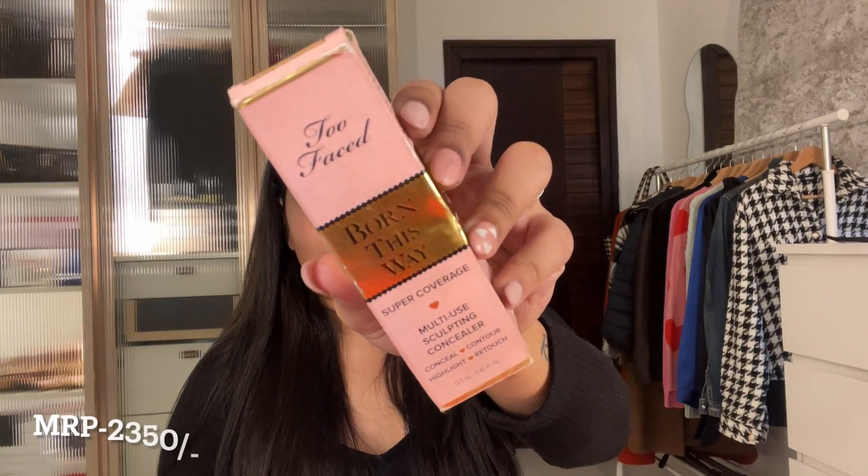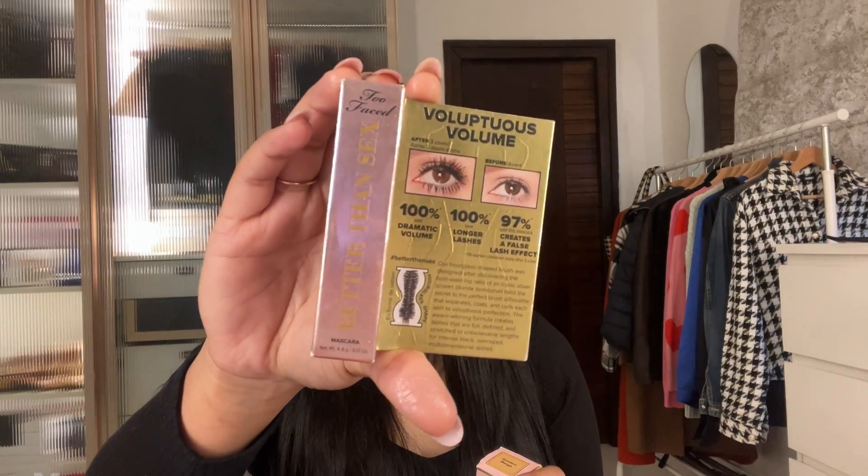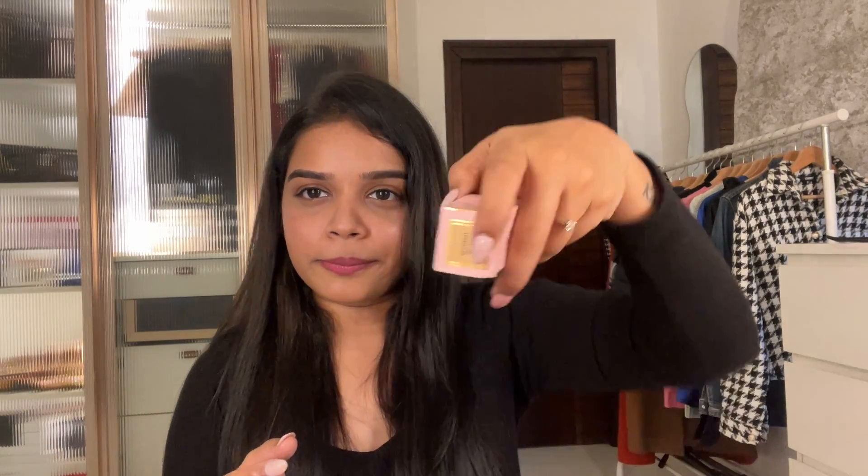The next product is the Too Faced Born This Way concealer, which has been on my wish list for a very long time. I also got two freebies from Too Faced: the Better Than Sex mascara and the Lip Injection. The concealer shade is Golden Beige — I was a bit confused while ordering but I asked two friends and they said Golden Beige would suit me well. It matches perfectly with my skin tone.